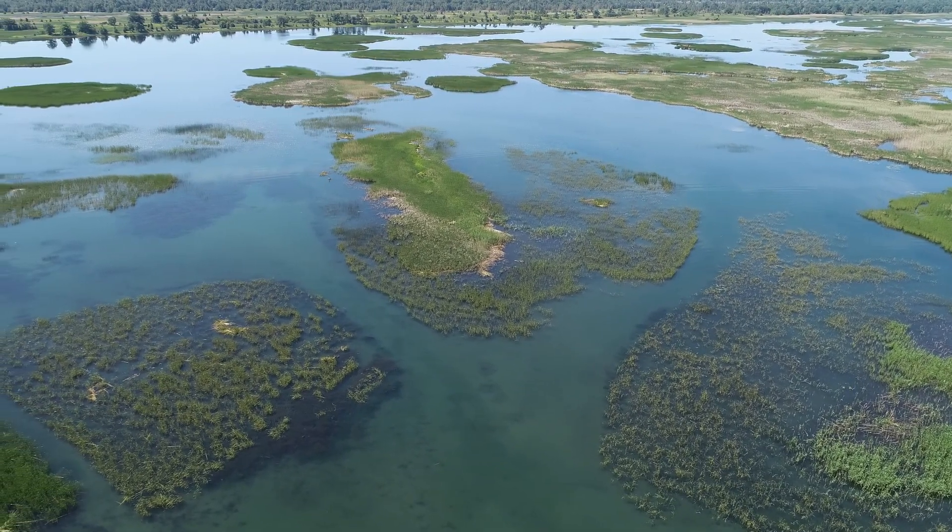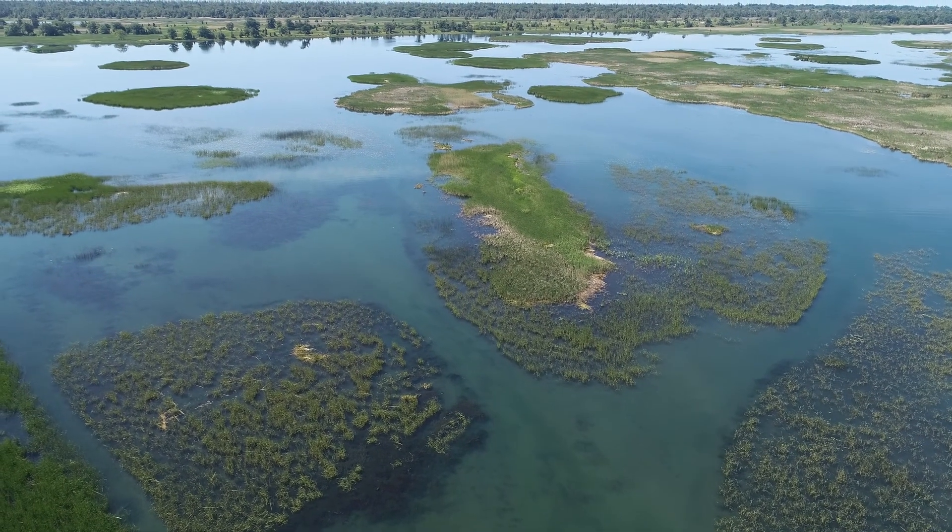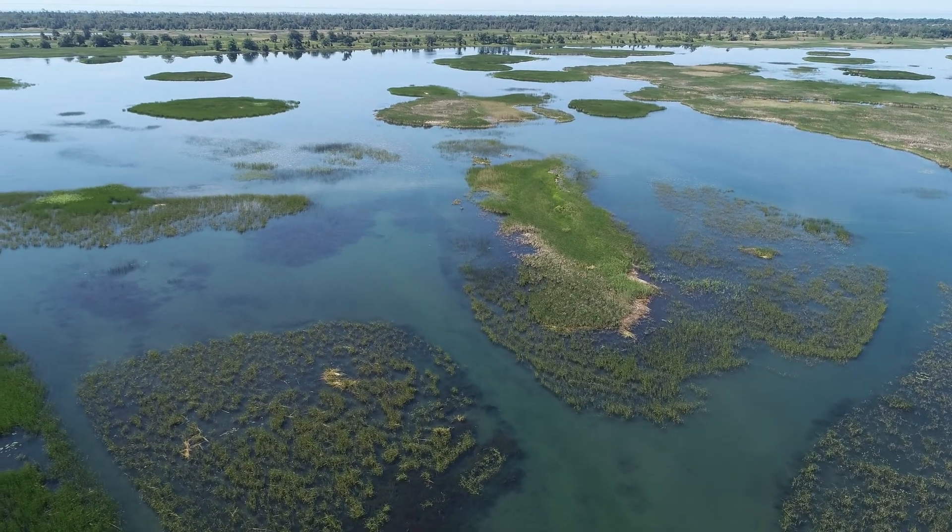At home, when you turn on the tap, you have fresh drinking water. And one of the reasons is because wetlands are helping to protect and filter the water that comes down from the agricultural lands into the wetland and then into the groundwater, which ultimately comes out of your tap.